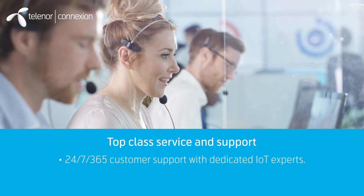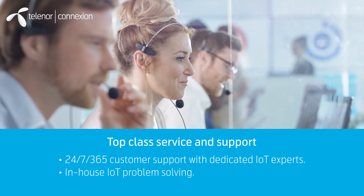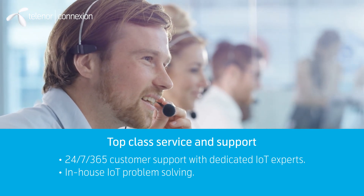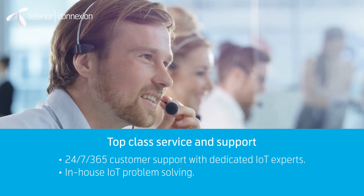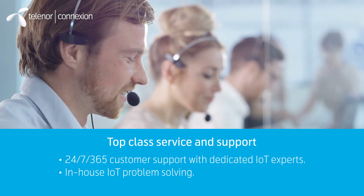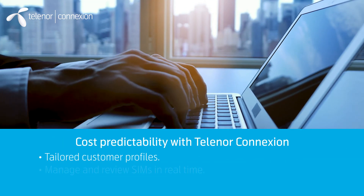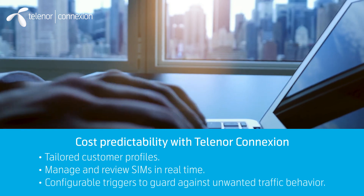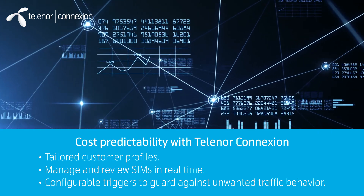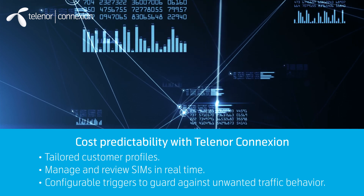Personal and proactive support is a key area for us. Our dedicated team of IoT specialists offer world-class 24/7 monitoring and support 365 days a year. The team stands out with their extraordinary troubleshooting skills and can solve customer issues in-house. With Telenor Connexion, companies will gain cost predictability of their IoT solution. We tailor profiles to customers' needs, and customers are able to manage and review SIMs in real-time with configurable triggers to guard against unwanted traffic behavior.